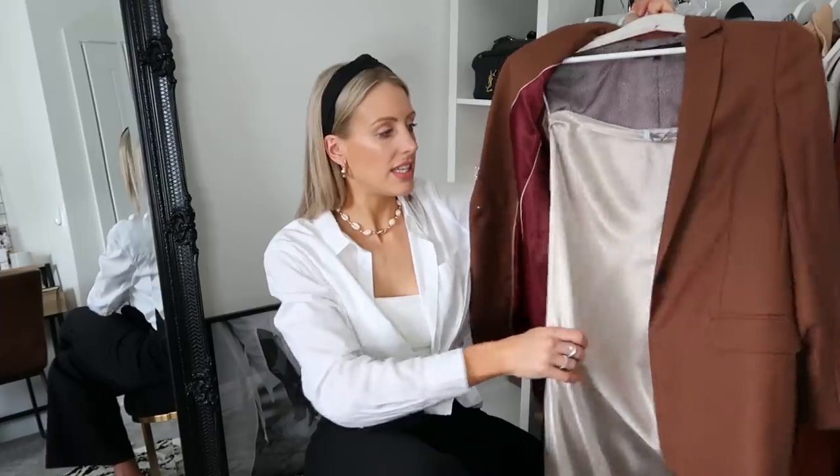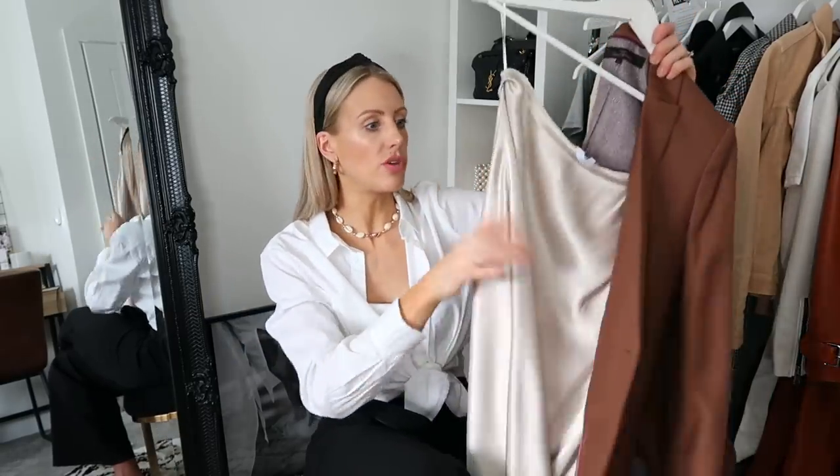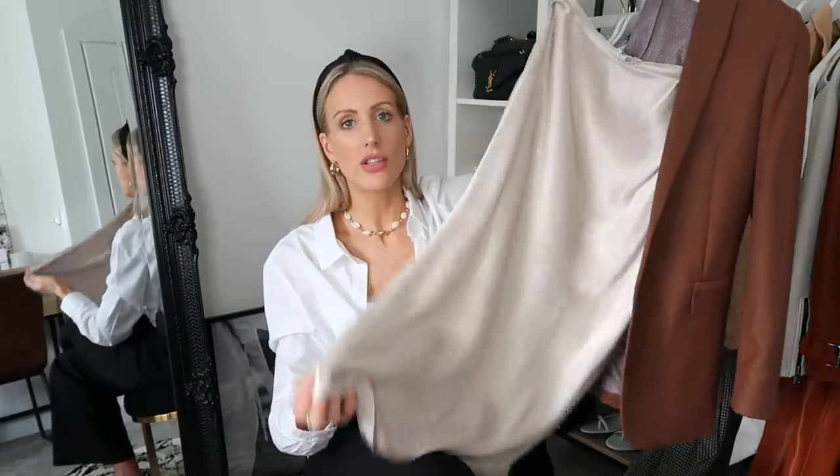Under the blazer I've paired this gorgeous satin silky midi skirt from Next in champagne. We know Topshop have loads of these, but if your size is sold out or you want different colours, Next have some beautiful options. I can't wait to take this away on holiday — it would look amazing simply with a white shirt, the shell necklace, and a pair of strappy sandals, which I'm about to share.